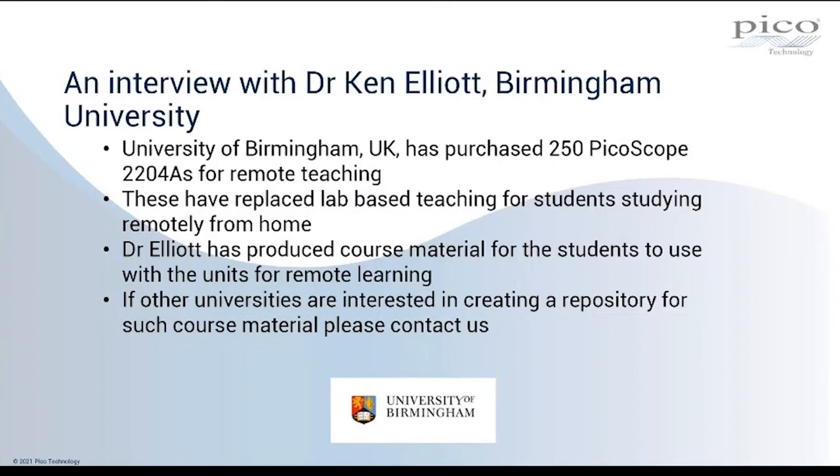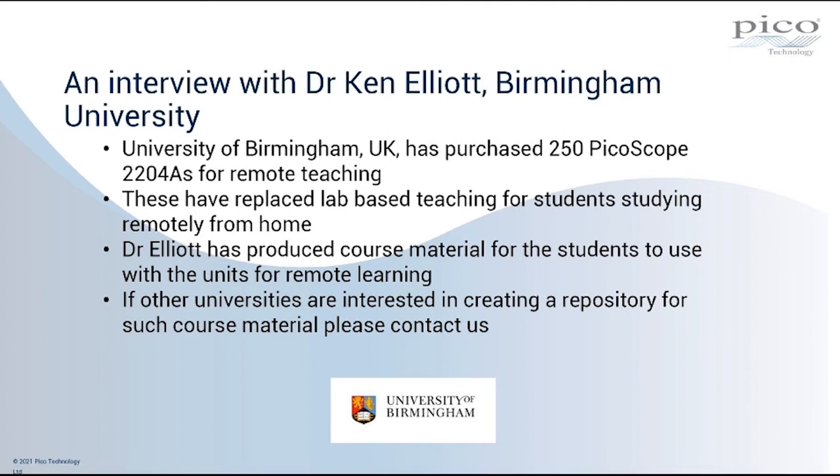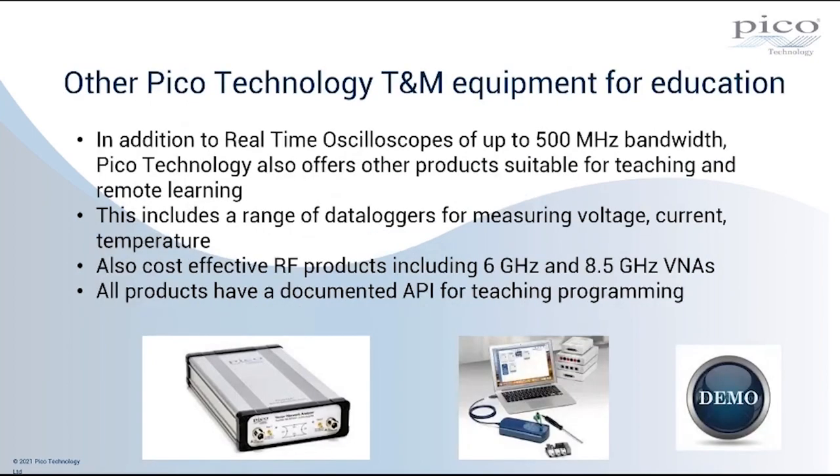Thank you again very much to Dr. Elliott for taking the time to produce that recording. I hope that showed everybody on this call the real use case for PicoScopes in education — it's been a real success story for the University of Birmingham, enabling them to carry on teaching remotely during the current pandemic situation.